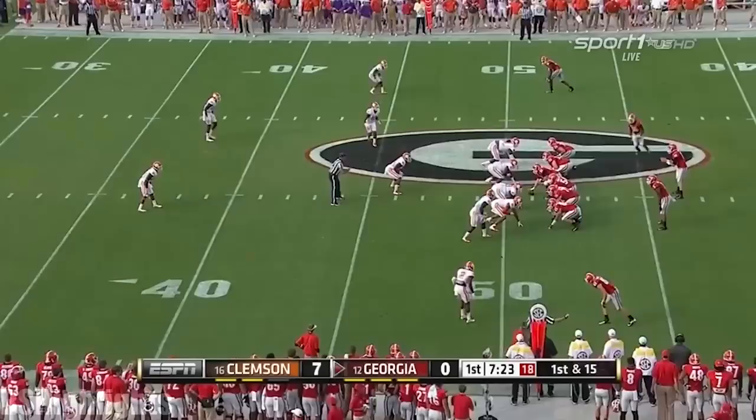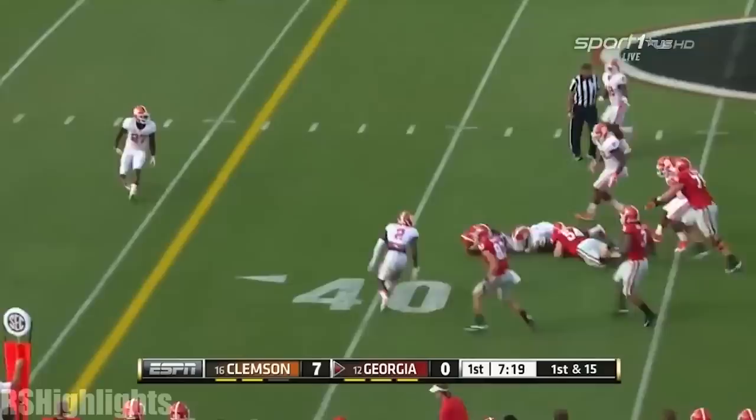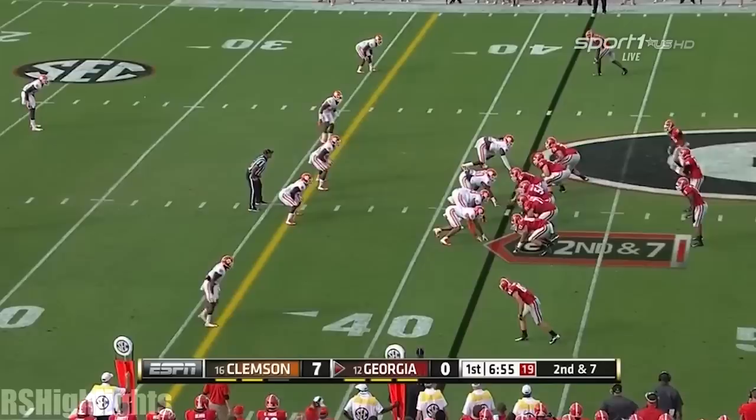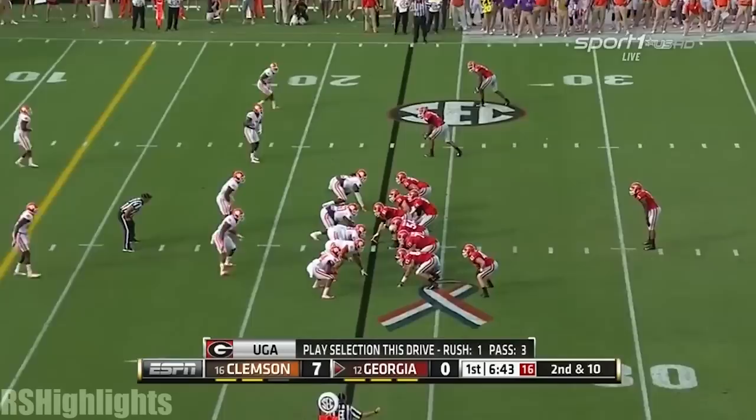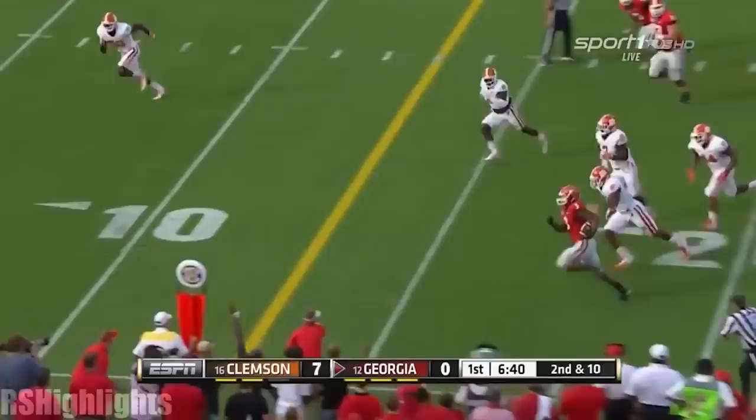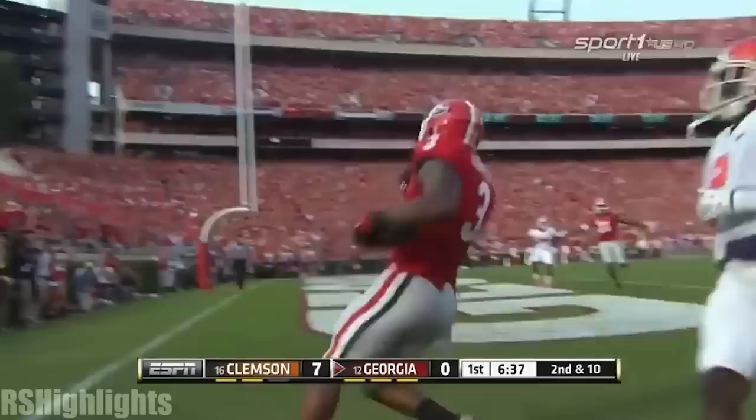They need to capitalize. Here's Isaiah McKenzie — he is lightning fast, we expect maybe to see him as a return man today. He's a little guy. They fake it to him here, and Mason got a man on the sideline. And it's complete. They give it off to Gurley. Gurley's got the corner. Gurley's got the end zone. Touchdown, Georgia.